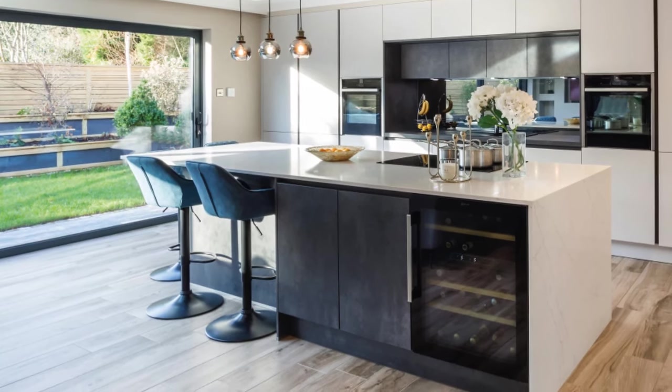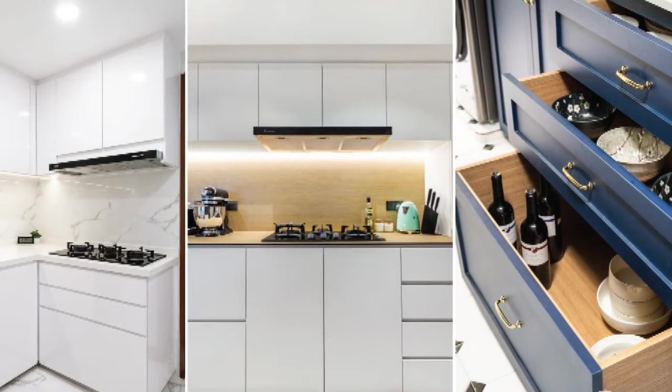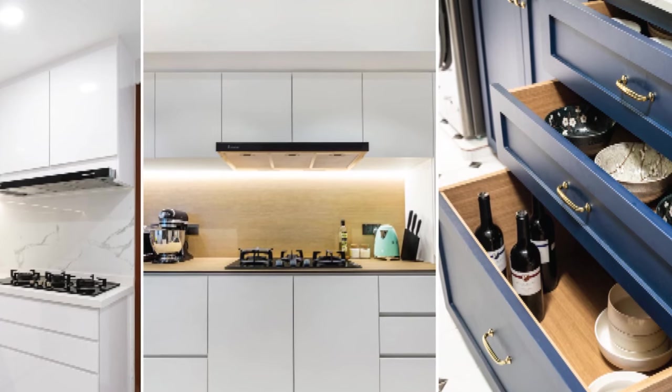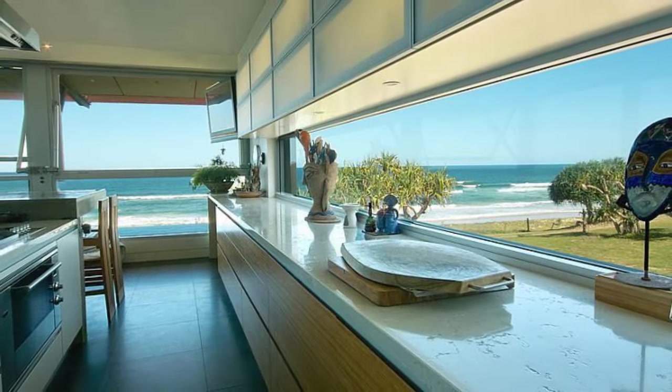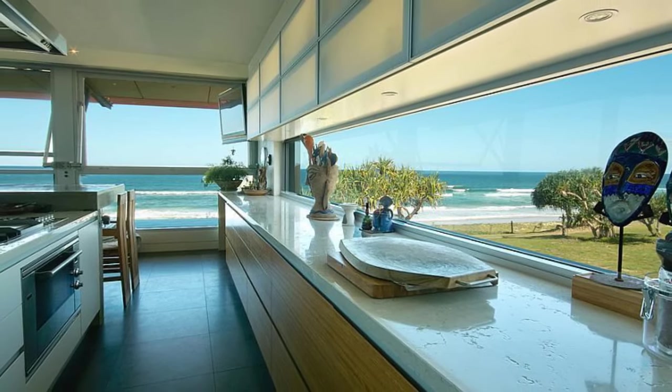6. Incorporation of natural materials. Bring elements of the surrounding landscape into the kitchen by incorporating natural materials such as wood, stone, and glass. These materials not only complement the view but also add warmth and texture to the space, creating a harmonious connection between the indoors and outdoors.